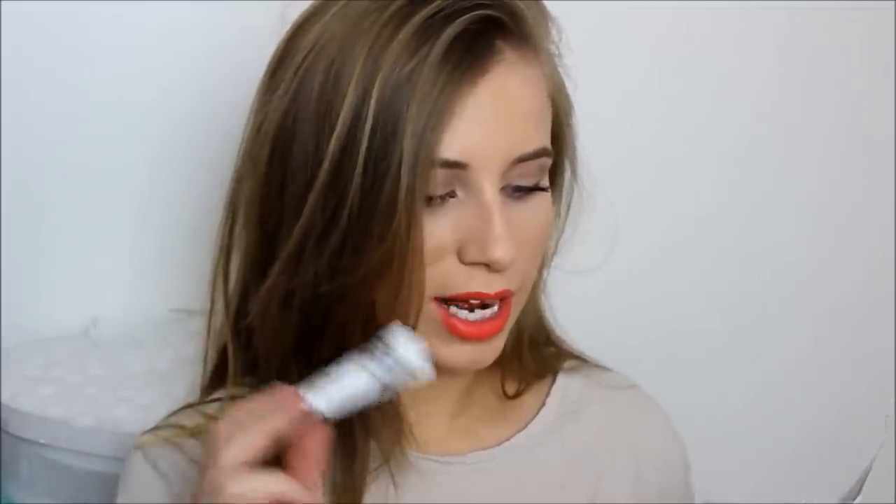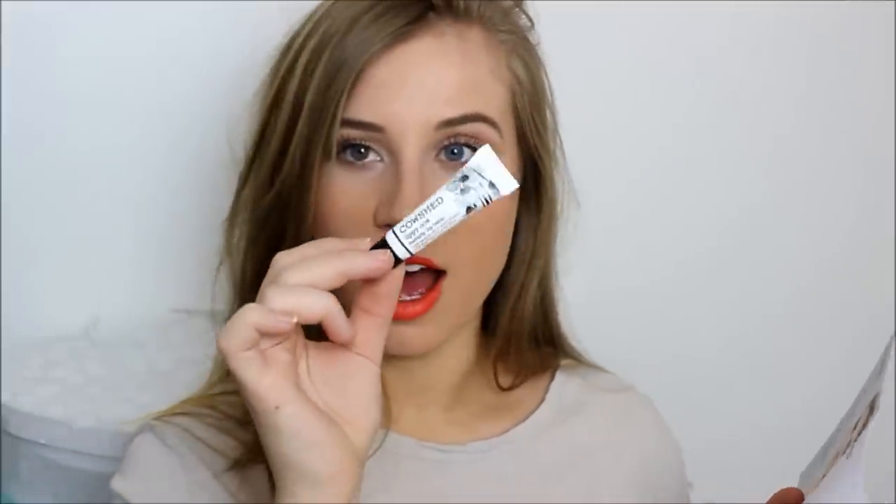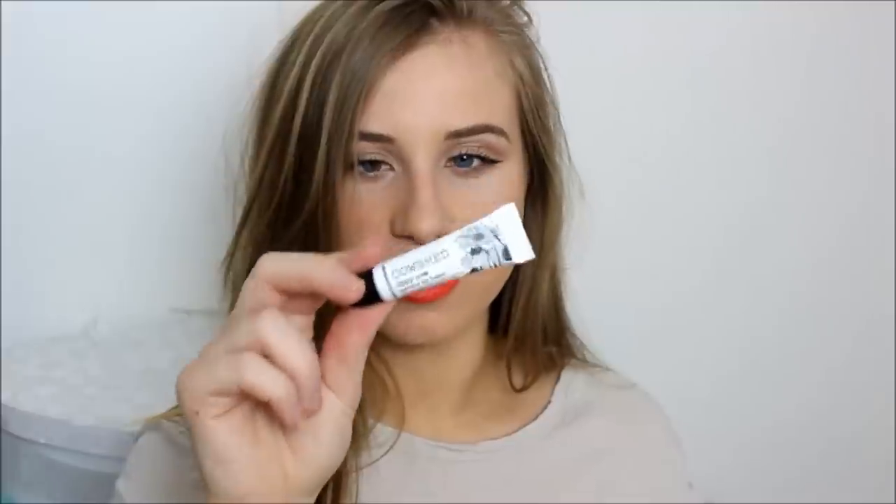Next product is the Cow Shed Lippy Cow Natural Lip Balm. A nourishing balm to soothe cracks, keeping your lips kissably soft and supple. It's naturally protective and provides essential moisture, with essential oils of Linden Blossom to protect and nourish, Rose Geranium to help rejuvenate, and ylang-ylang to stimulate circulation. This one is worth £5. I'm super excited to try this one because I absolutely love lip balms — I chuck so many in my handbag all the time.